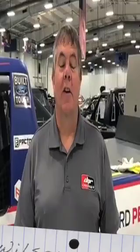Hi Braden, I'm Shane Wilson. I'm a crew chief for Tanner Gray in the NASCAR Truck Series.